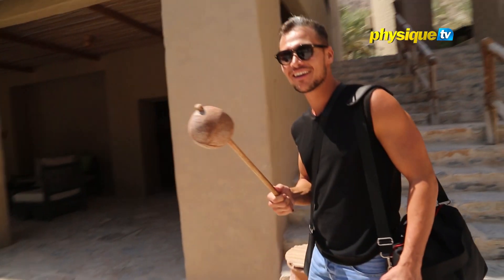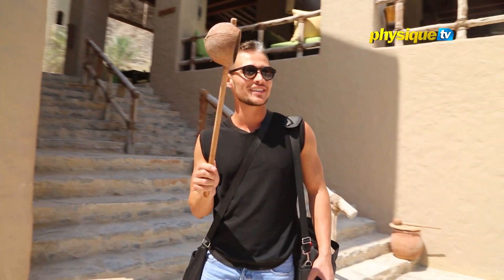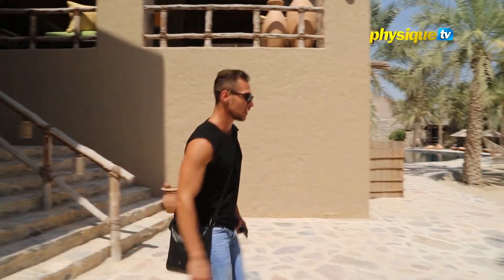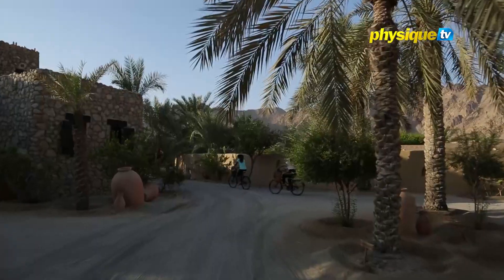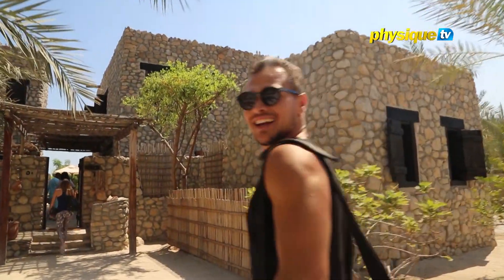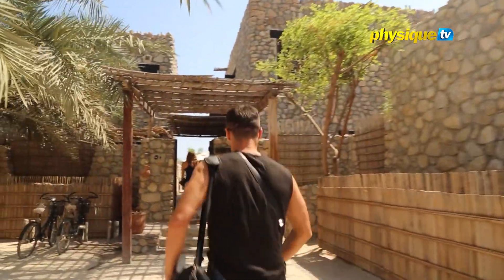There's also a feature where you can drink water from it or wash your feet. And this is our beautiful, very rustic villa.